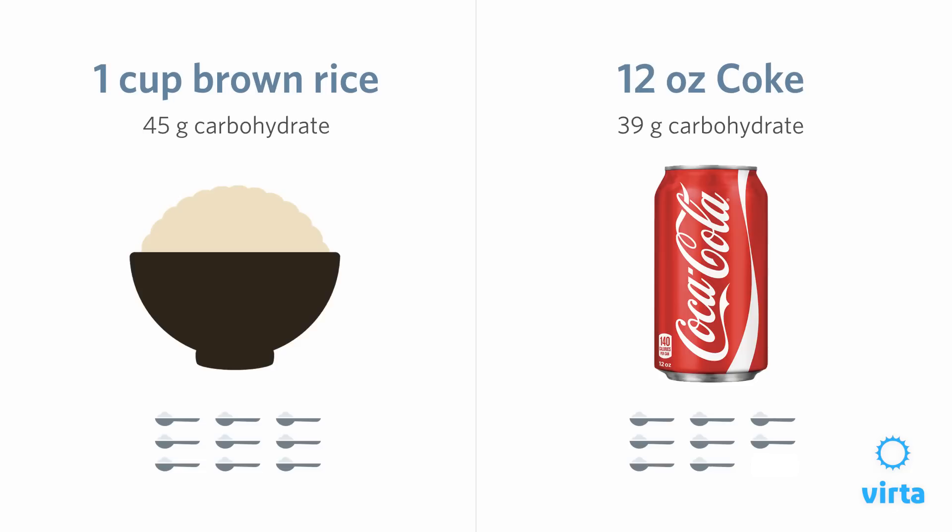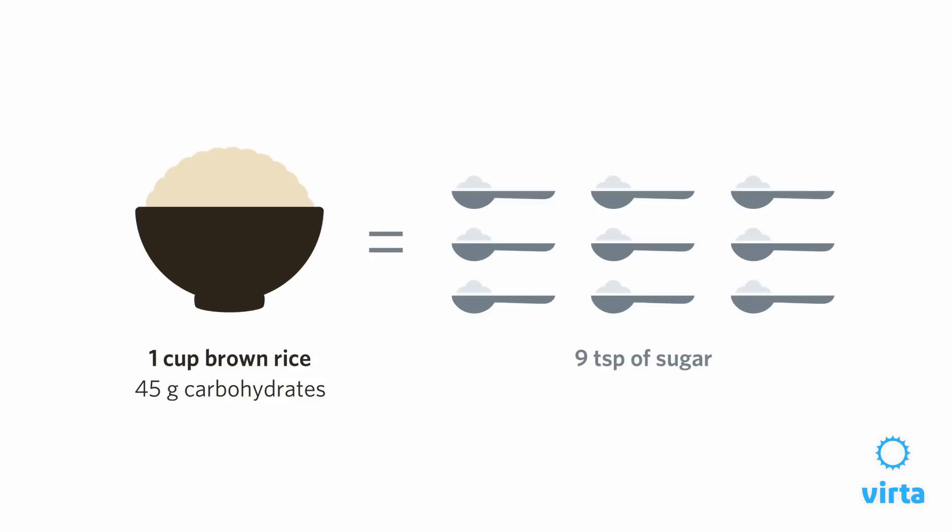Now let's get into insulin resistance and the food choices that we make. Most of you realize that a soda is not a good food choice — a can of sugared soda is not going to be healthy for us. We know it's going to cause our blood sugars to rise because it's full of sugar. But other carbohydrate food choices that we sometimes think are healthy for us are full of just as much sugar. Believe it or not, if we compare a can of soda to a cup of brown rice, the brown rice has more sugar than the can of soda. More. It's amazing.